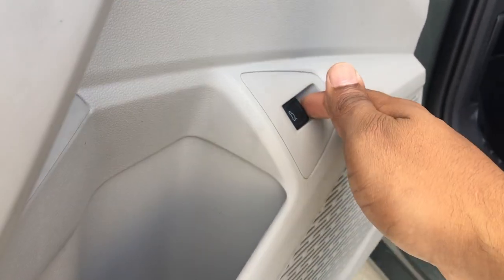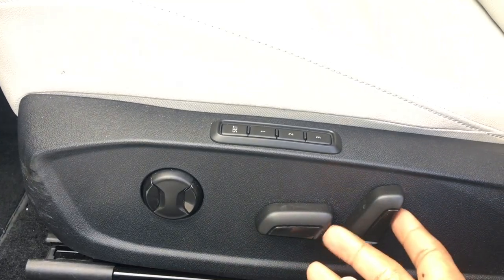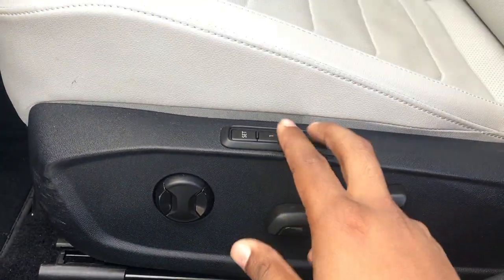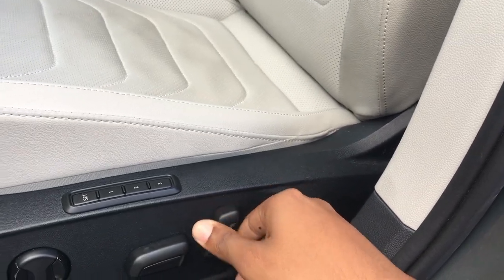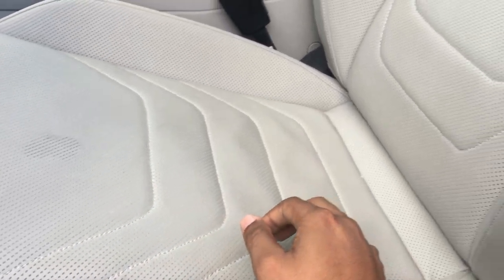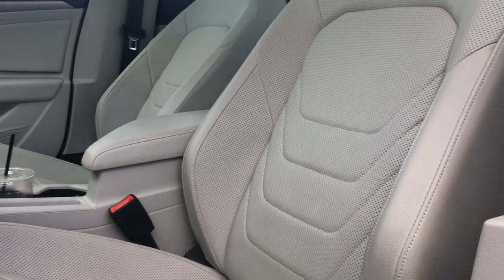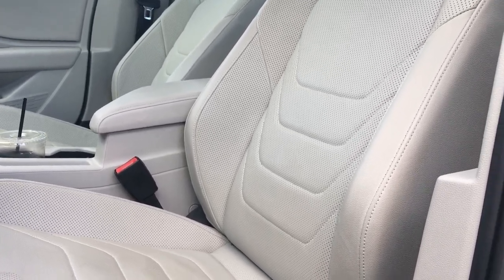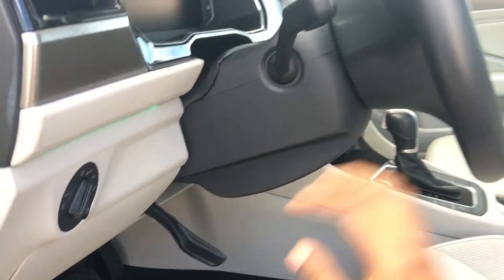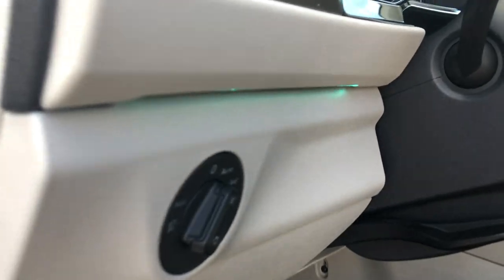Your trunk release is right there on the door. You do have memory seats with three settings — actually the most I've seen, even on luxury cars, which usually only have two. You have lumbar, back-and-forth adjustment, and back tilt. The seat design has perforations and decent bolstering. They're very wide, so even if you're a bigger person you'll fit just fine. You also have tilt and telescope for your steering wheel, and you can see a little bit of ambient lighting underneath.